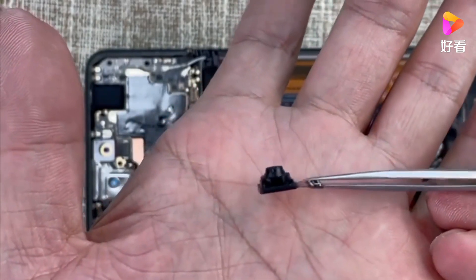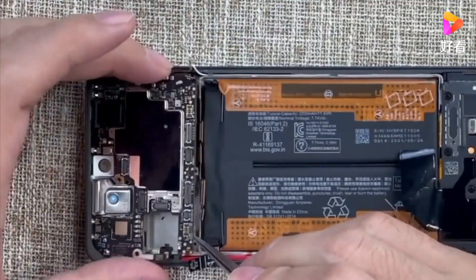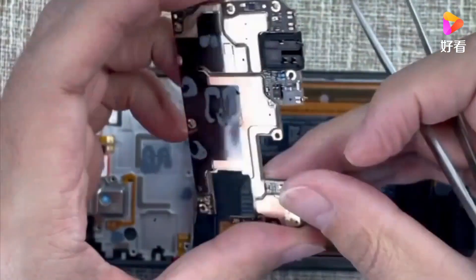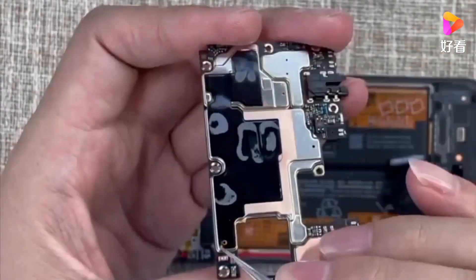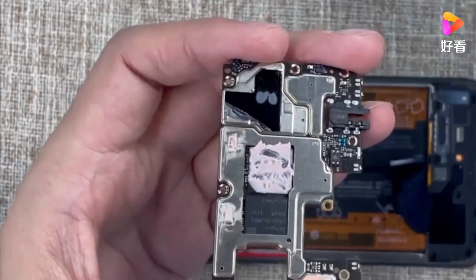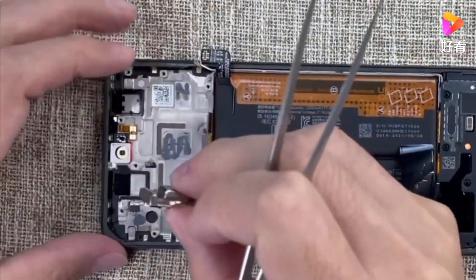Remember that the SIM tray does have a small rubber around it to protect it from splashes. However, remember — this is not a fully official certified IP68 or IP69 device. It's just a splash-proof device. But maybe somebody will have luck if it goes into water and you quickly take it out, and manage to save it from water damage.